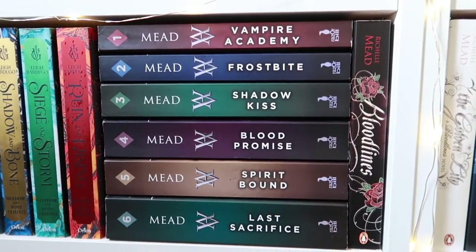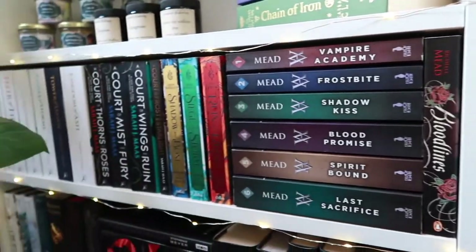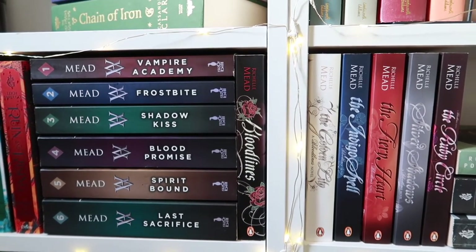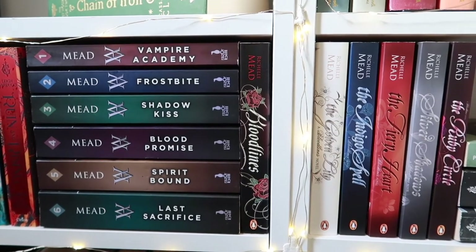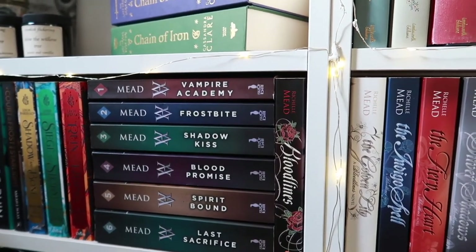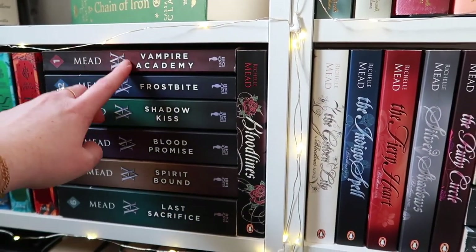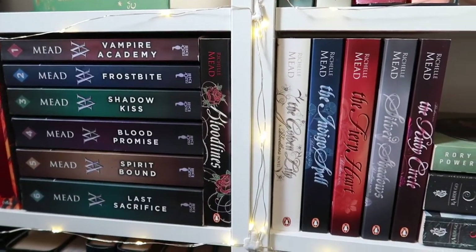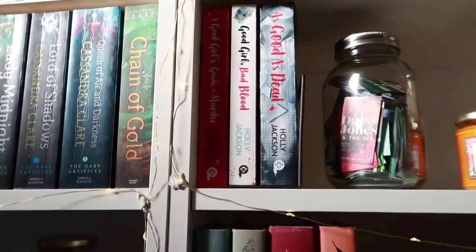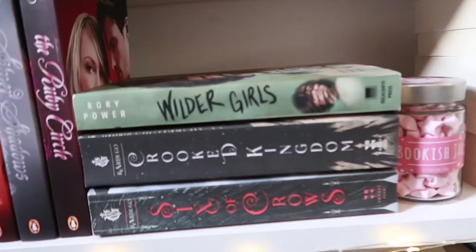Then we have Vampire Academy and the spin-off series Bloodlines by Richelle Mead. They wouldn't fit on the same shelf — I have too many fantasy books. I grew up reading this series; I've read it in Dutch at least twice and in English once. I want to reread the entire series, but it's like 12 books, and I also want to reread A Court of Thorns and Roses — I just want to reread everything because I'm obsessed.